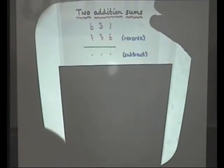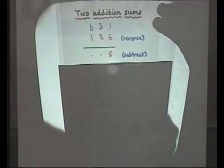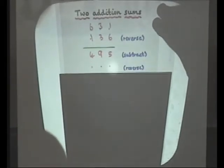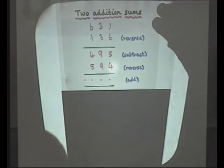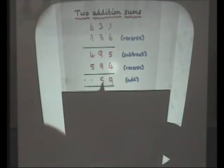Now if I can get this right — I think this is a five, and I think this is a nine, and I think this is a four. Is that correct? Very good. Now I reverse this, and then I'm going to add. That's a nine, that looks like an eight, carry one — that's 1089.